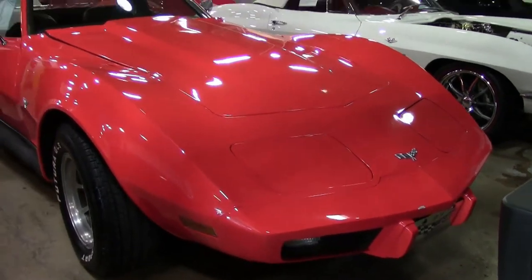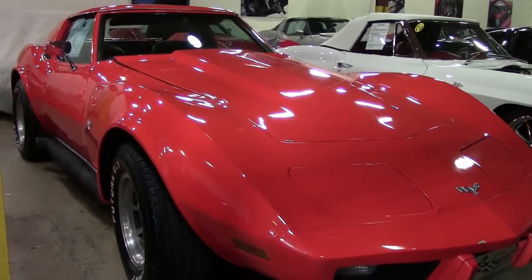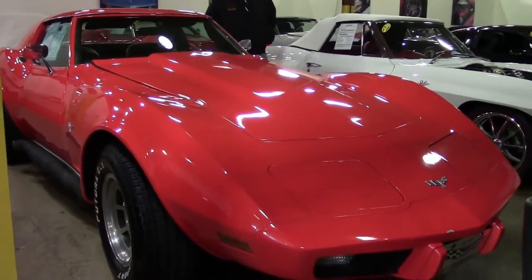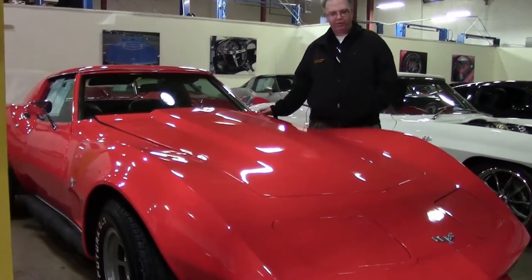Every once in a while we get a car in here we call them value vets — they're just a little bit different, and this is one of them. This is a great little car with a non-original motor. It's a 1977 with a built 350.